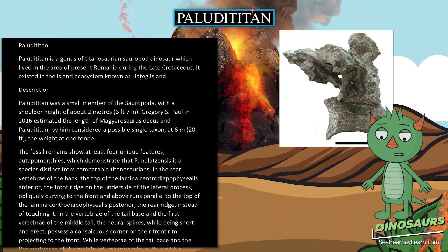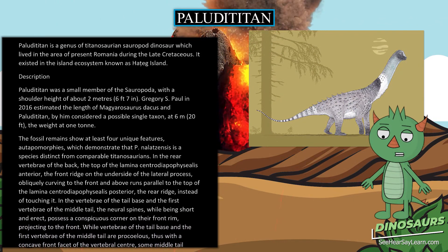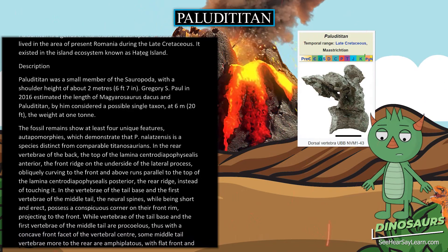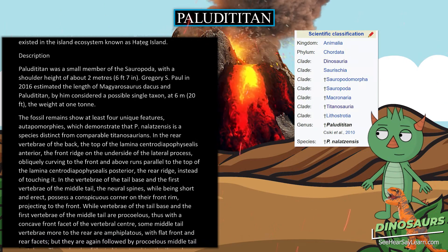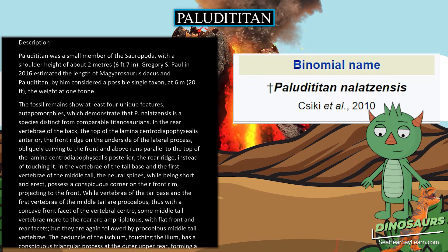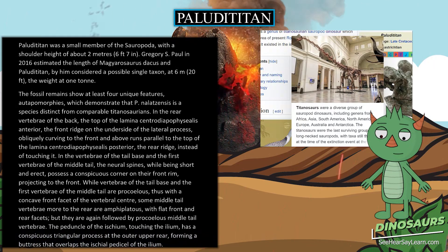The fossil remains show at least 4 unique features, on top of morphes, which demonstrate that Paludititan nalatzensis is a species distinct from comparable Titanosaurians. In the rear vertebrae of the back, the top of the lamina centrodipophysiolus anterior — the front ridge on the underside of the lateral process — obliquely curves to the front and above, running parallel to the top of the lamina centrodipophysiolus posterior, the rear ridge.